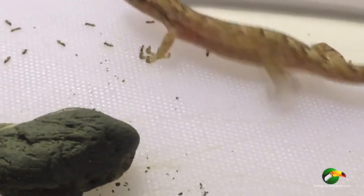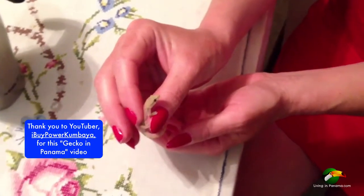They leap to get bugs, they fight each other and more. They're even tinier than this when they are born.